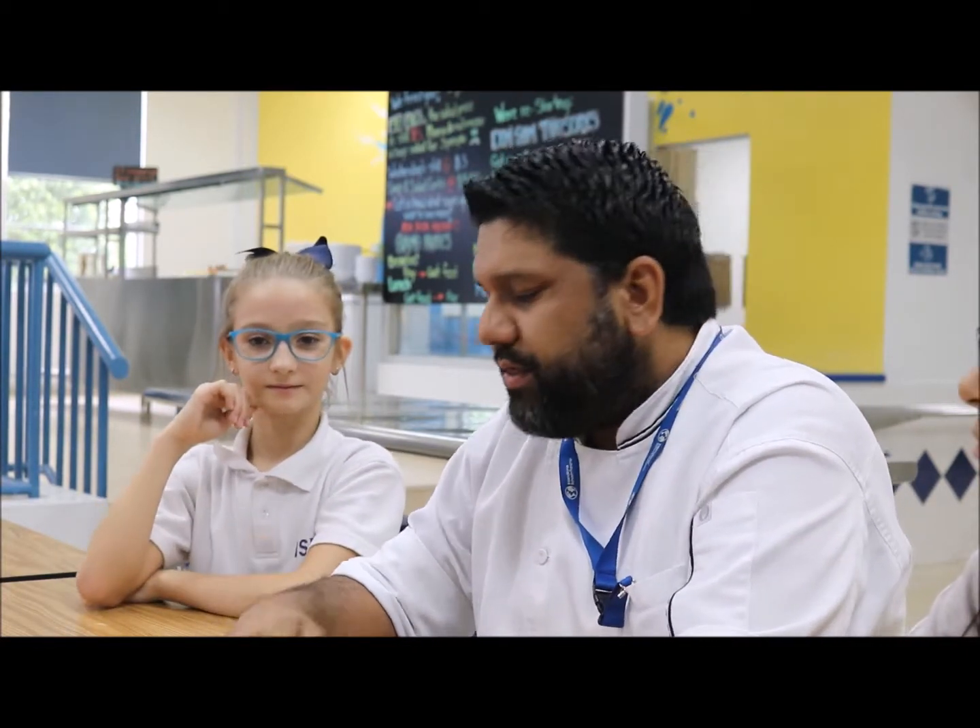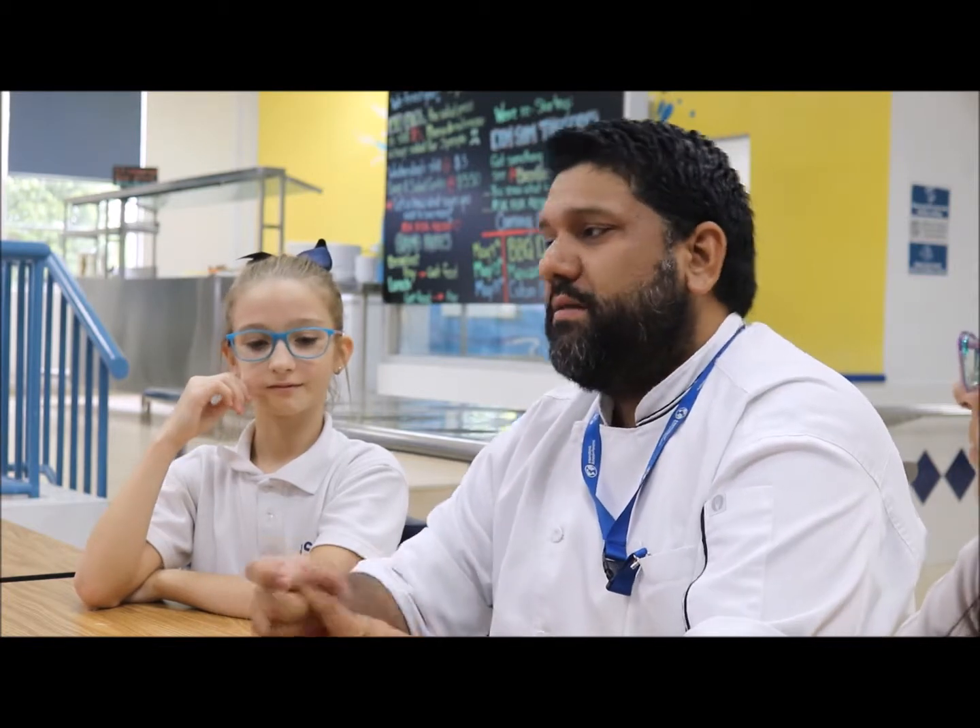What we cook here, to answer your question, is mostly home-cooked meals — whatever you can expect in your homes, made with good ingredients, safely, and with a lot of love. That's what you can expect us to cook for you guys.